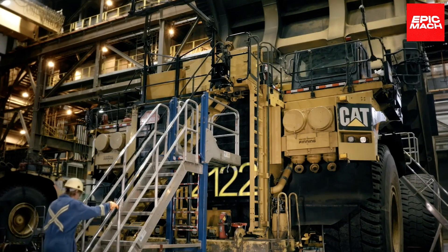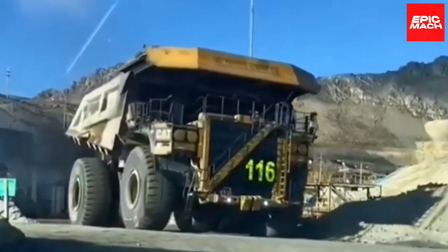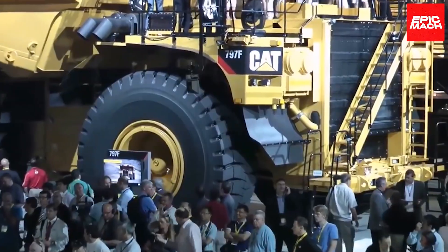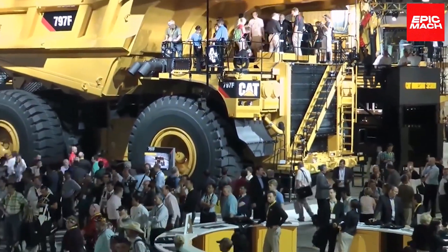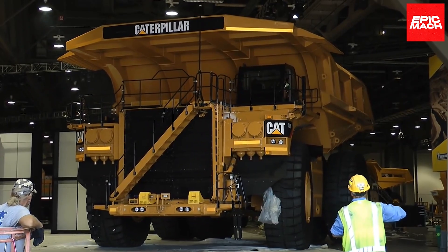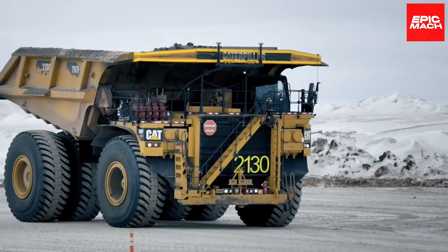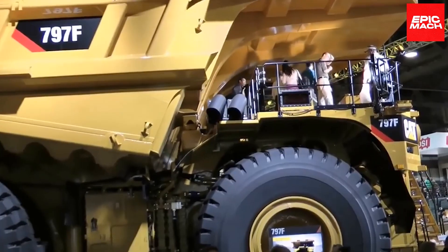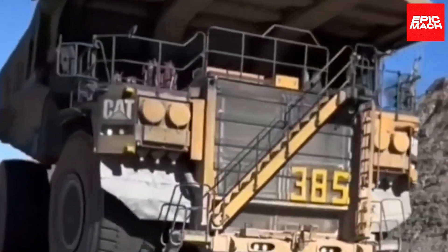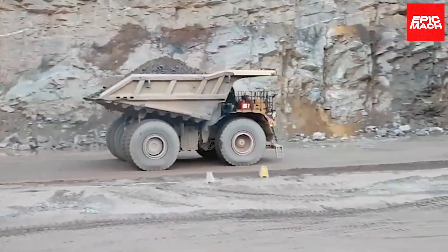The 797F's mechanical powertrain handles excessive hauling loads with reliability and efficiency. Its dual-slope body optimally retains material when navigating steep grades. CAT designed the 797F for rapid maintenance and serviceability to maximize uptime. The 797F also touts advanced monitoring technology to optimize performance and boost efficiency. It provides unparalleled visibility and control for safe operation under heavy loads, representing the pinnacle of Caterpillar's mining truck engineering. The 797F's 400-ton capacity sets the benchmark for off-road dump trucks globally.